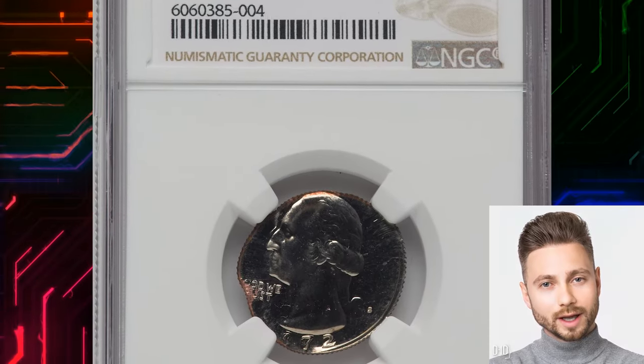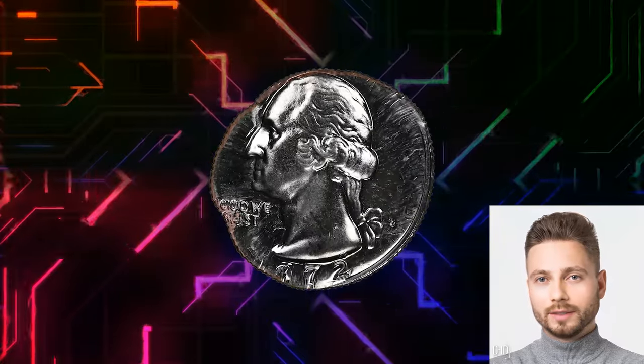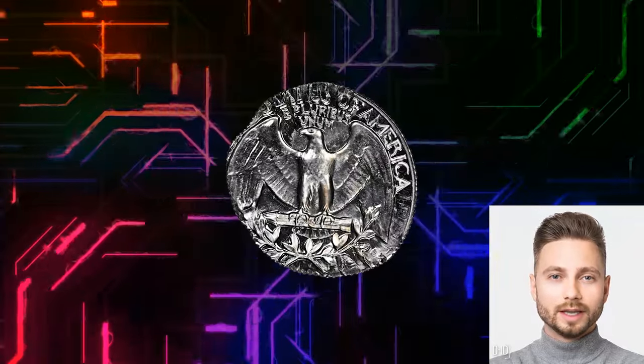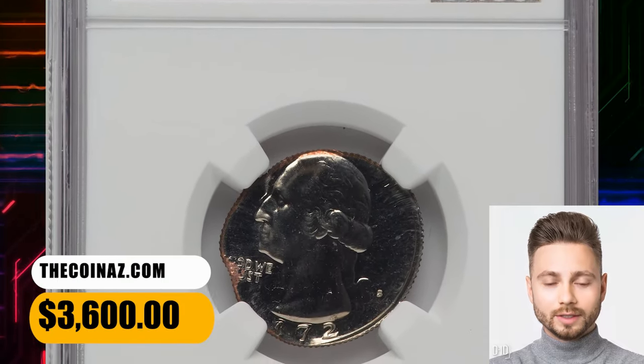Number 3: An error quarter — a 1972 S quarter double-struck on a dime, a so-called double-denomination error. Due to a significant planchet size difference, some lettering is completely absent while other elements are distorted appealingly. The first two digits of the date spread towards the collar. The central device and mint mark are crisply struck and nicely preserved, though. It ended up selling for $3,600.